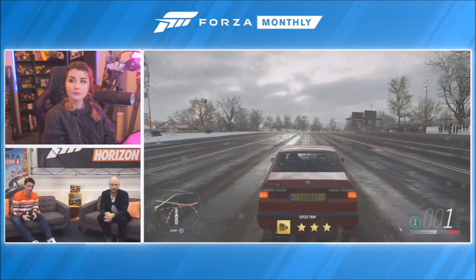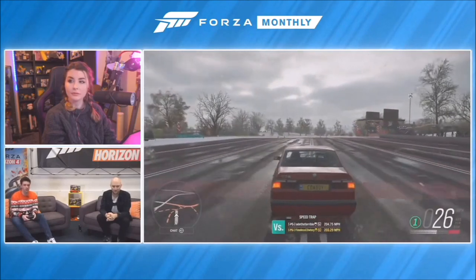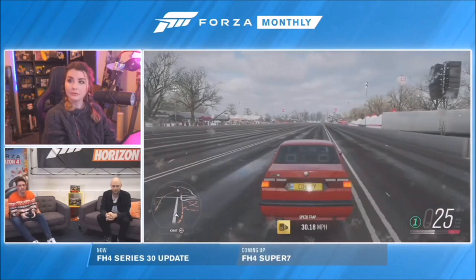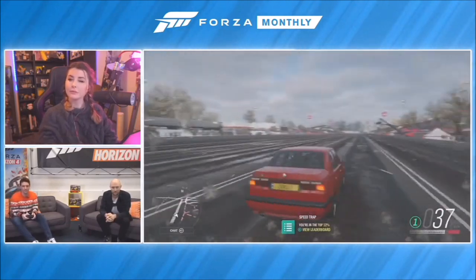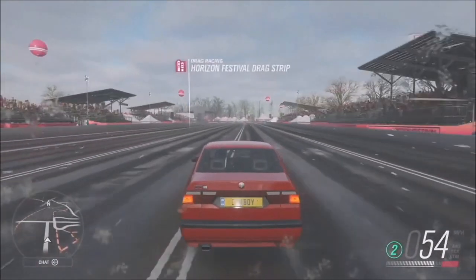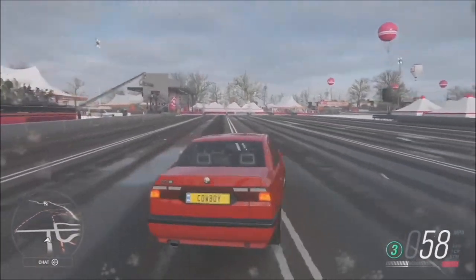Now this one is the Alfa Romeo 155 - it marked the first car that Alfa produced after they were purchased by Fiat. Most versions of this car people didn't like much because it switched from rear-wheel drive to front-wheel drive, which felt like a betrayal of the Alfa DNA. This version, however, is all-wheel drive and doesn't have that problem. It's got a two-liter turbo engine making about 190 horsepower and a top speed of about 140 miles per hour.